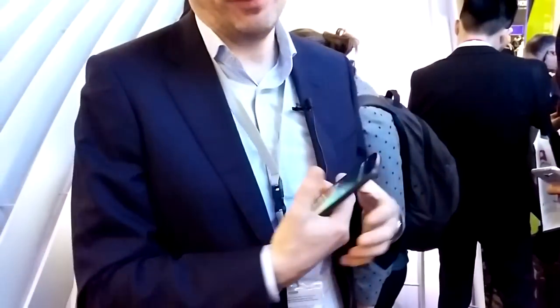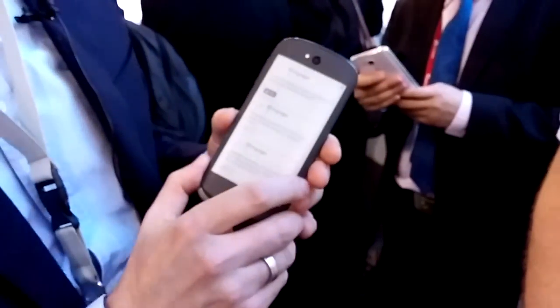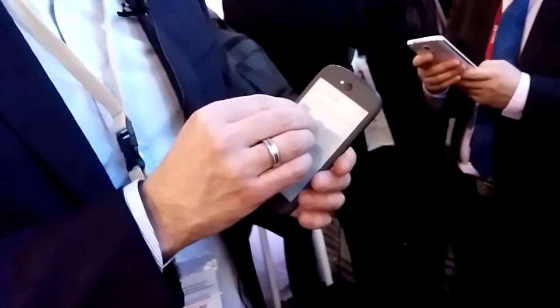Today we announced the second generation of YotaPhone and showed the first prototype. As you can see, it has a much bigger screen — a 5-inch screen on the front and a 4.7-inch screen on the back. We still have an electronic paper display on the back, but with better resolution and a full-touch experience.